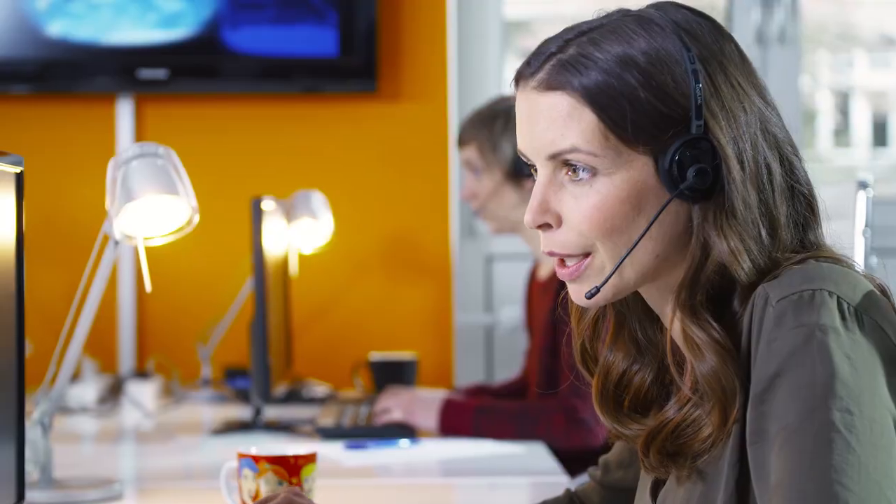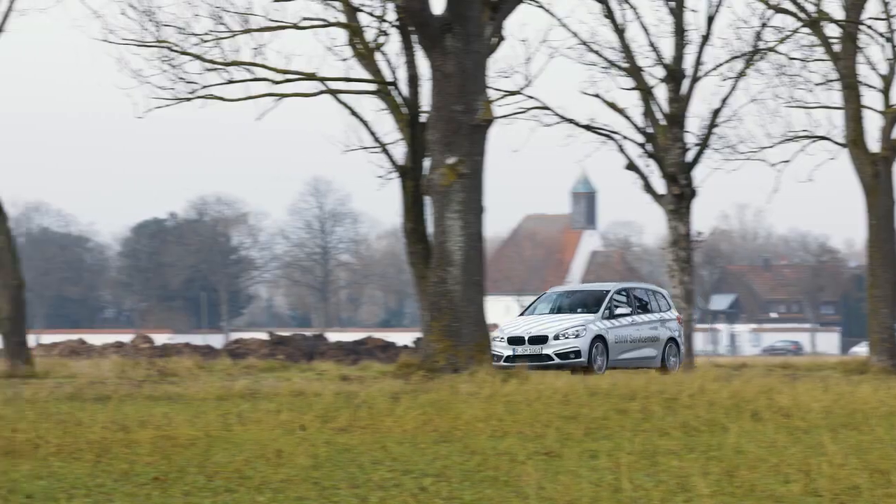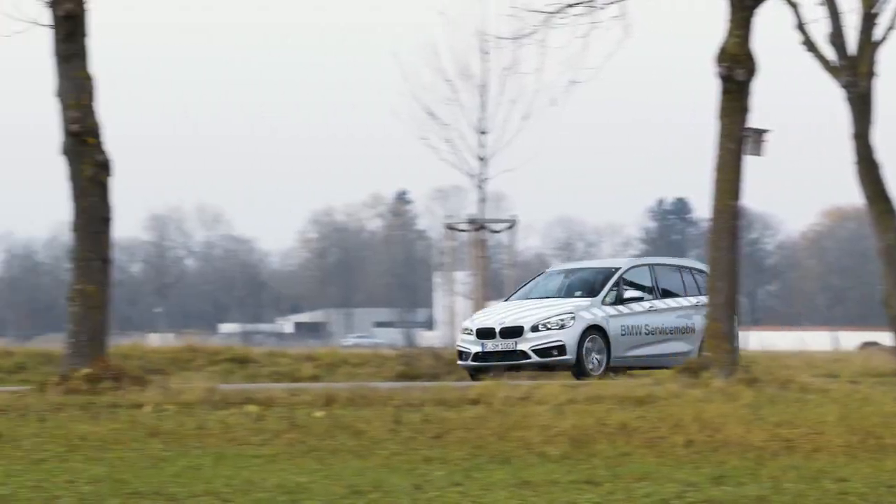With the vehicle data and your description of the situation, your vehicle can be diagnosed remotely. Either the problem with your vehicle can be solved remotely, or a service vehicle will be sent to your location to help you.